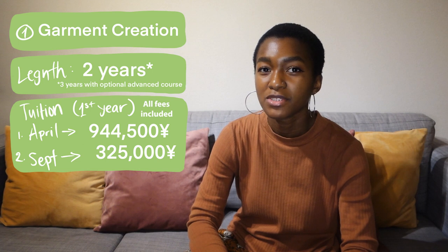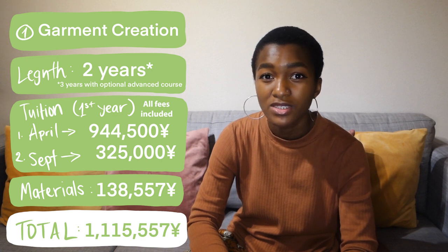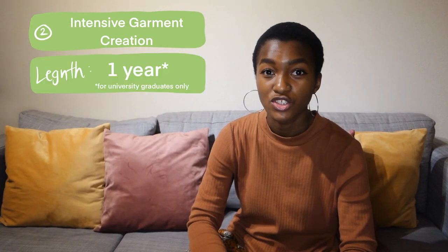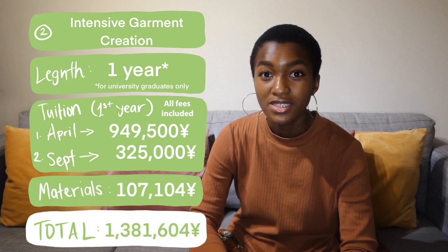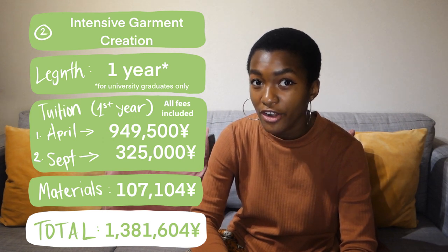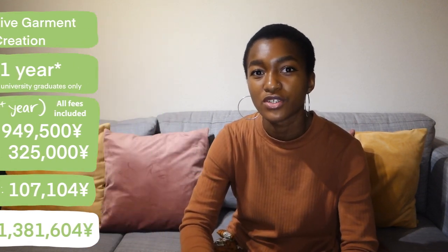The garment creation major costs a listed amount, and the materials fee is shown on screen. This course is based on a lot of garment creation, so you'll do a lot of sewing, and it's the most popular course at Bunka. Next up, we've got intensive garment creation, which is a one-year major — and it's a course you can take if you are a university graduate. So for all university graduates out there, this might be a great option.